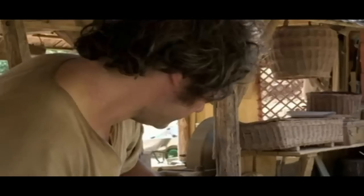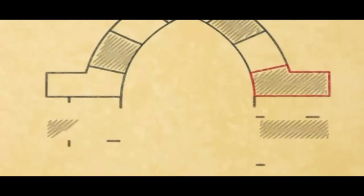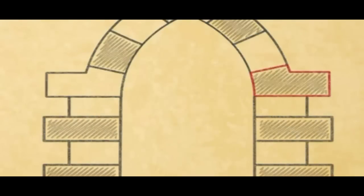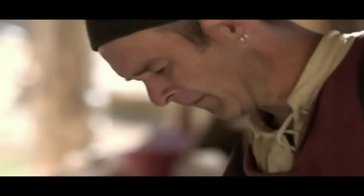The stone will form the base of the arch. It must fit precisely into the existing walls, but it will also determine the shape of the curve. If it's even slightly wrong, the whole arch will be misshapen. Once the shape has been marked out, Clément uses a tool called a pitch to break off larger pieces of stone.